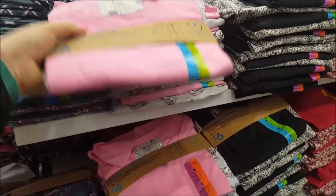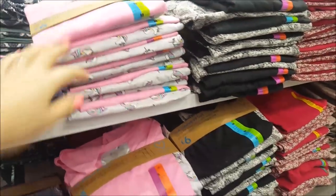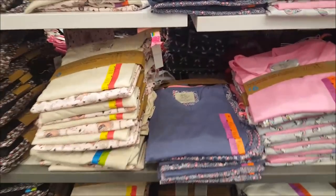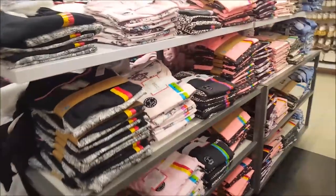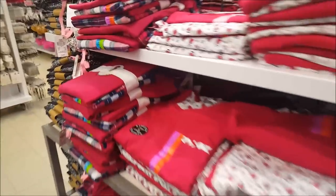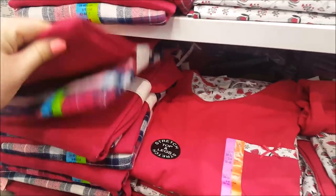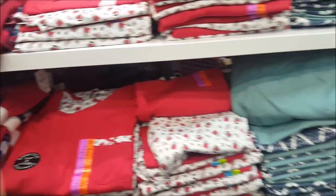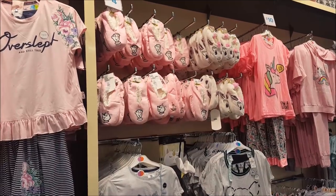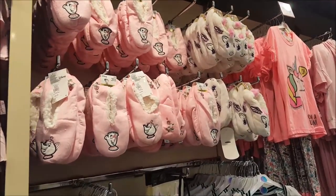I generally buy things for the kids in here more than anything. These are the jammer sets here - let me see how much these are - six pounds. There are so many tannoy announcements this morning! More pajamas, six pounds again. Some of the fluffy ones are nine pounds, and there are some slippers up the top there.